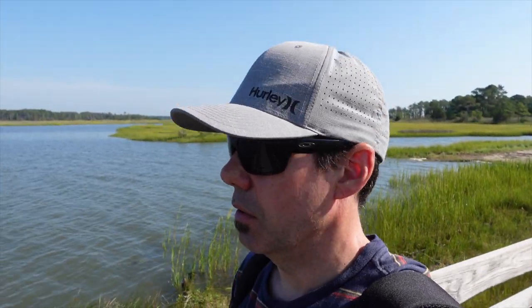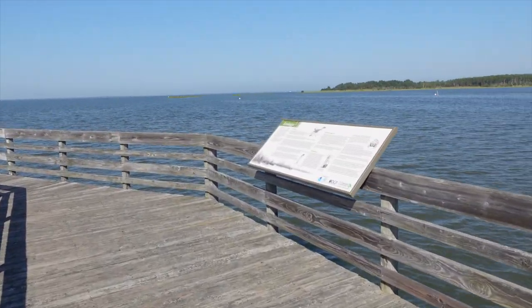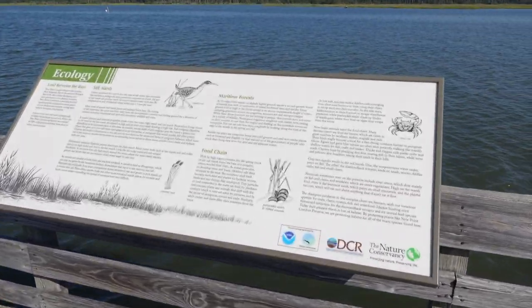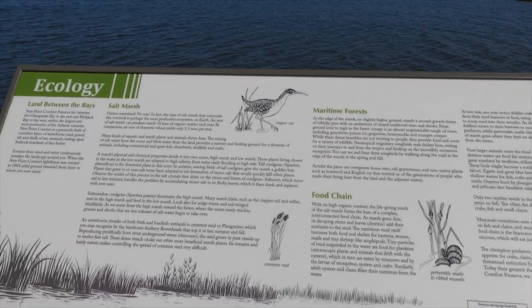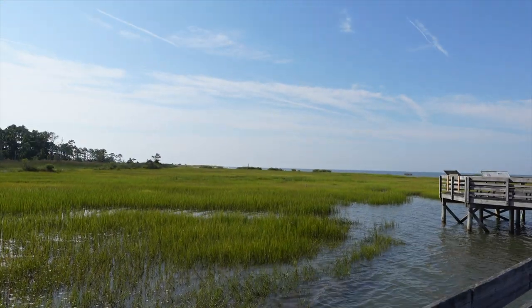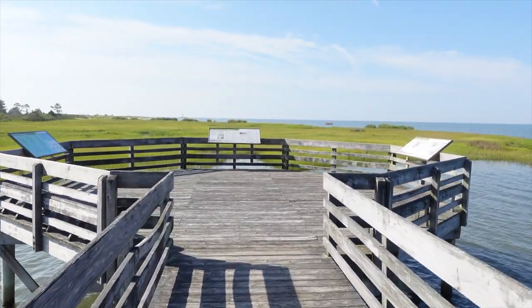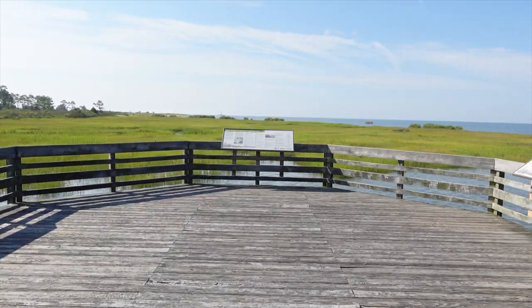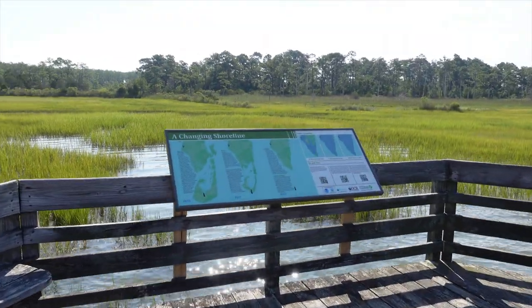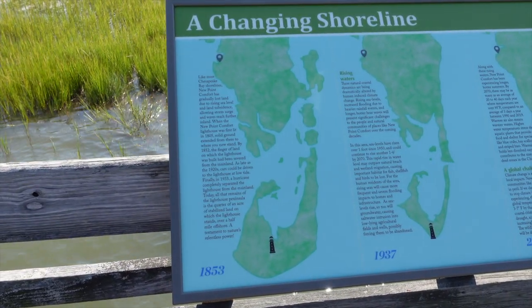The thing was commissioned by Thomas Jefferson in 1804 and completed in 1805. I'm down here in Matthews today, going to hit a couple other spots. I got here early so I thought I'd come out and look at this lighthouse. There are a couple of plaques here at the end.